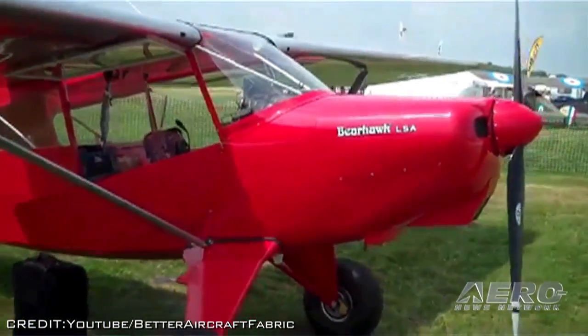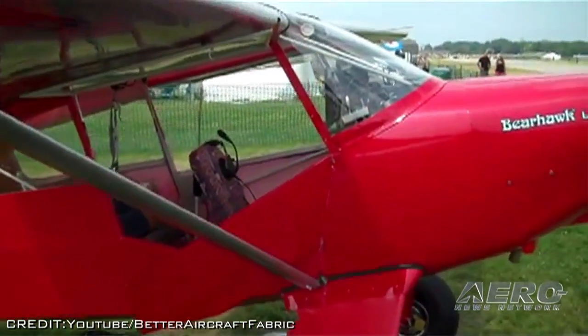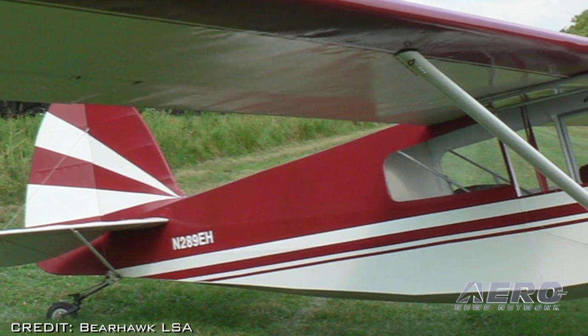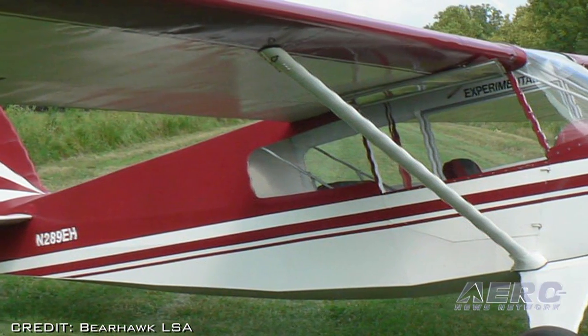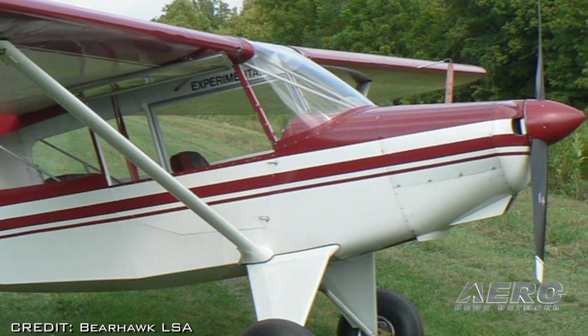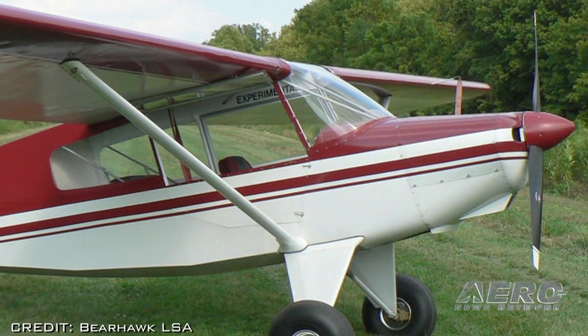According to Bearhawk's Mark Goldberg, the Bearhawk LSA is "a rugged, sweet-handling airplane that is much stouter than most LSAs." The first Bearhawk LSA built from a quick-build kit has an empty weight of 818 pounds, including its starter and full electrical system.